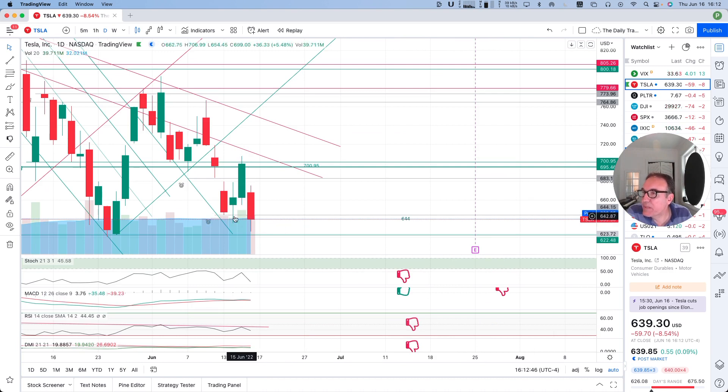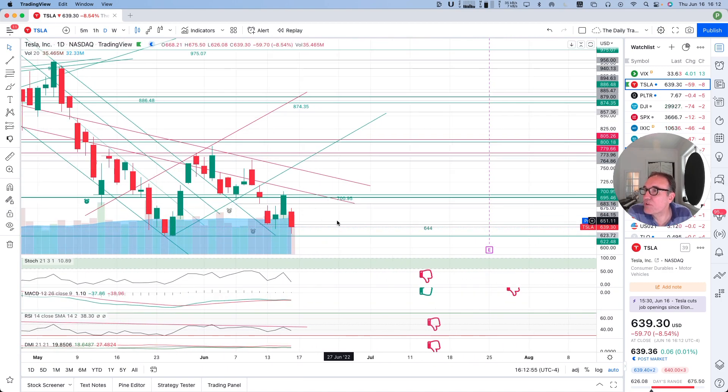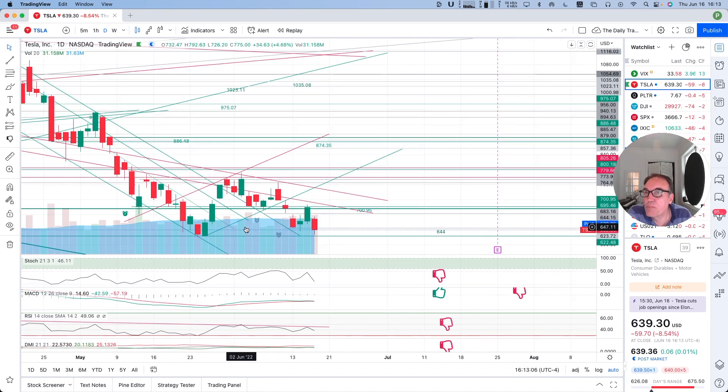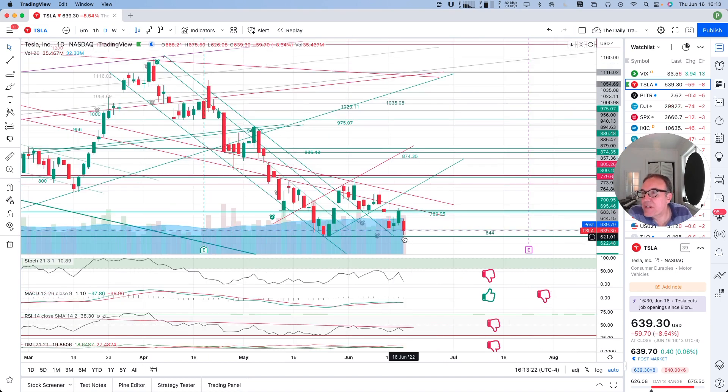I have to tell you that I'm quite happy that the $644 level I was telling you about didn't feel right as support, because it's just an arbitrary support. So I feel better seeing this candle that we have right now. Red candle — we opened right here and went a little bit higher, then went all the way to the lows. And that makes me feel better. We went close to our support at $619.66. The low of today was $626, which is pretty close — close enough that this can act as a support.